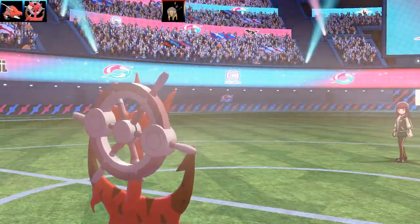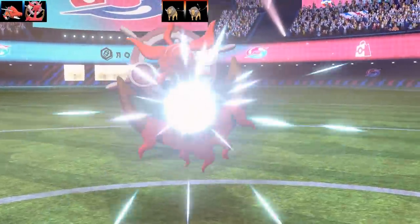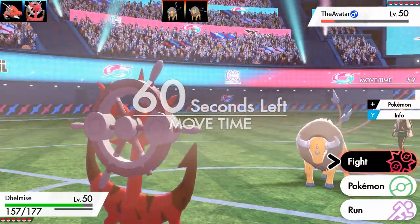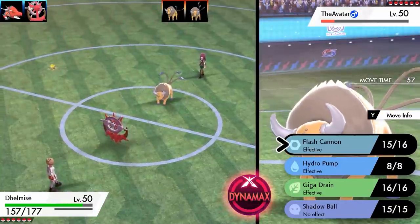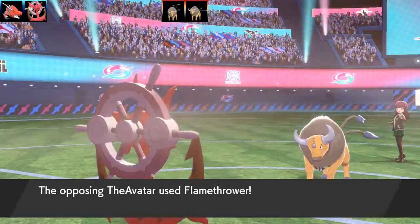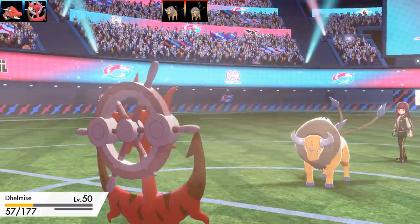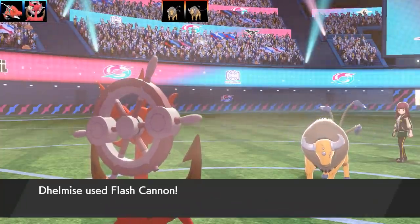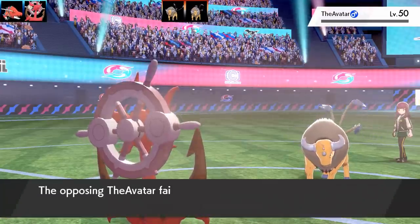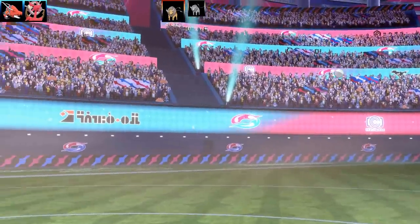Taurus swaps out and another Taurus comes in — it's a full Taurus team, basically like Ash Ketchum catching 69 Tauros in the Safari Zone. I go for Flash Cannon again — it did a lot of damage to the first Taurus. Taurus goes for Flame Thrower in the sun, does a fair bit of damage, but Taurus has bad special attack and I've got bulk. That Taurus goes down — the Fire Nation attacked and it went down.